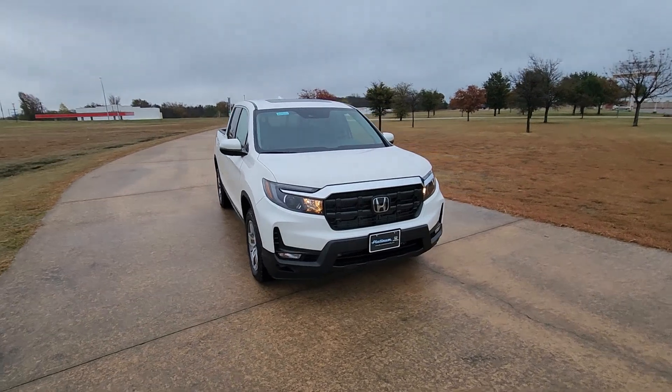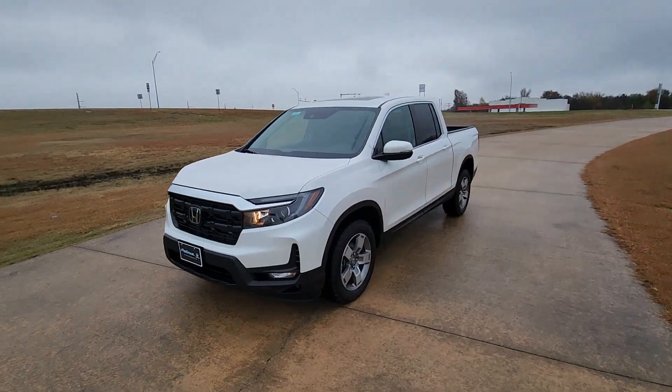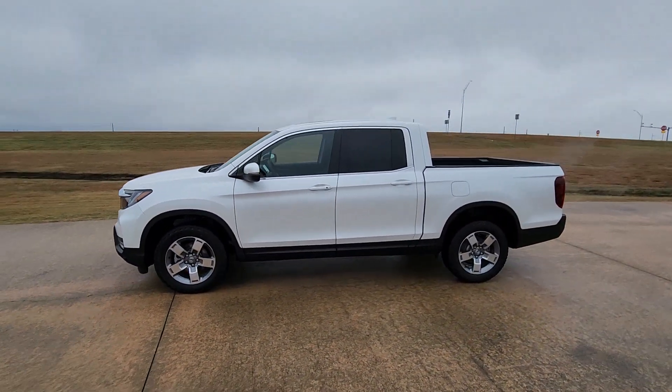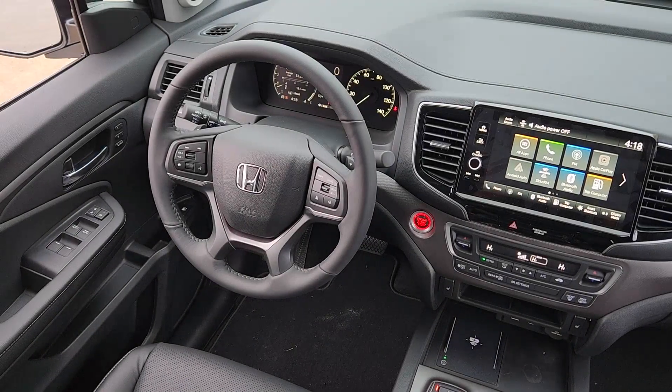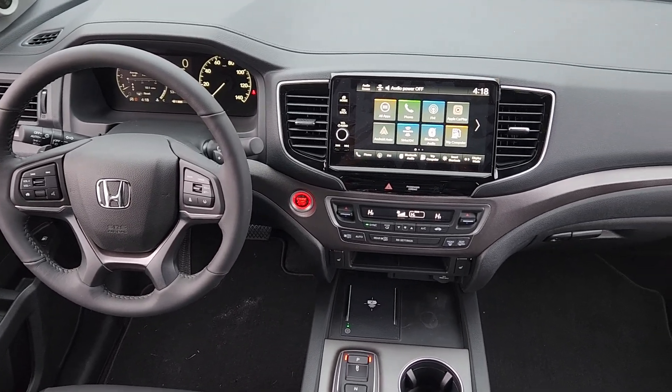The following are some of this vehicle's highlighted options: moonroof, keyless entry, satellite radio, fog lamps, heated mirrors, power passenger seat, backup camera, aluminum wheels, Bluetooth connection, and electronic stability control.